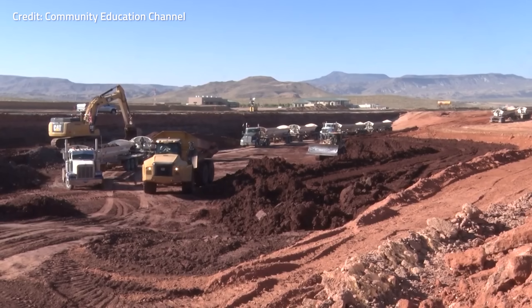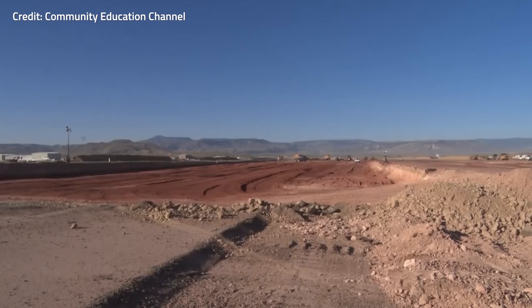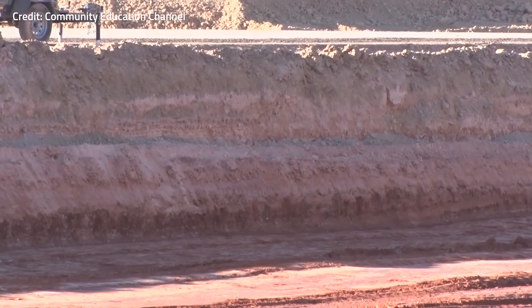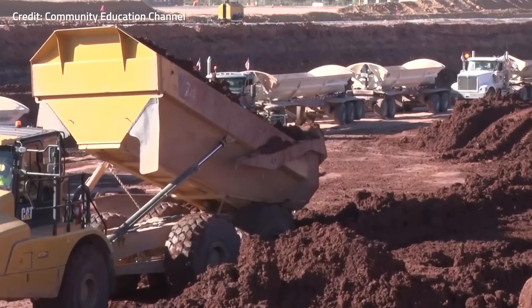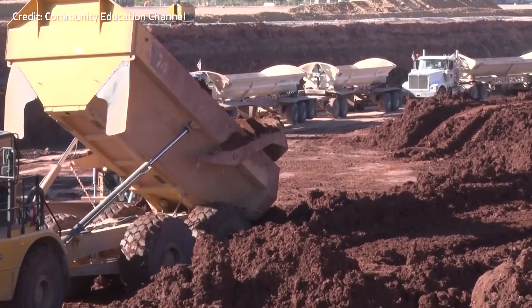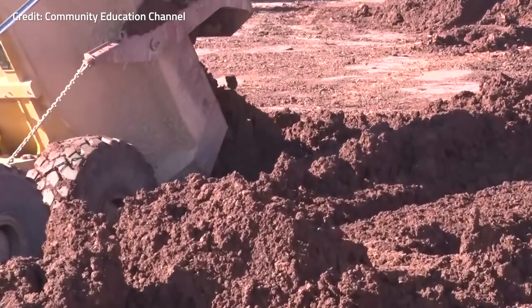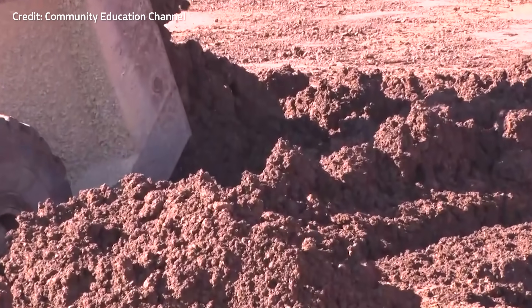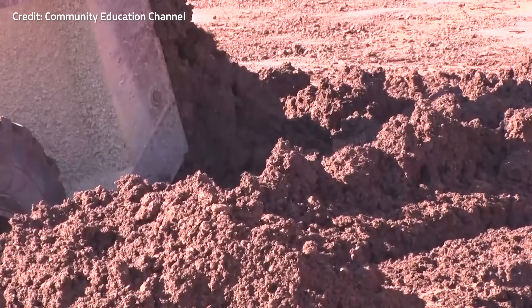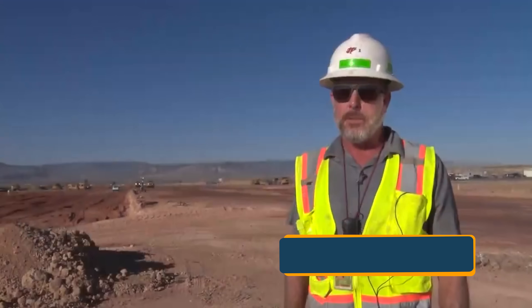Crews then quickly placed this material at the bottom in a five-foot lift to form a watertight barrier to block water from penetrating the clay further down. The second they put the clay on it — because it cannot dry out; if it dries out and cracks they have to start over — they cap it within two hours after putting it down, then move on to the next section. So it's kind of being built in layers all the way through.